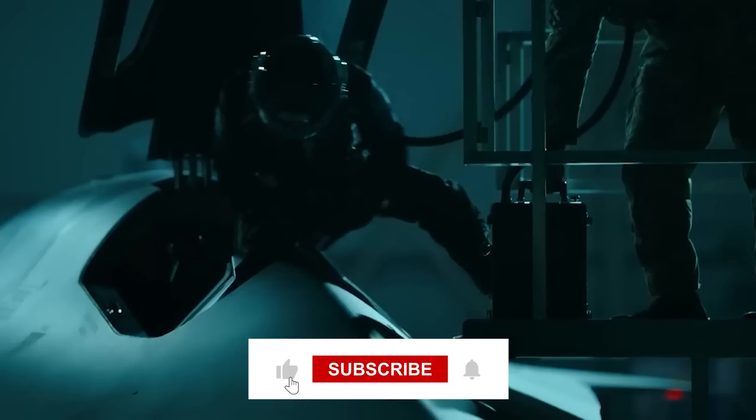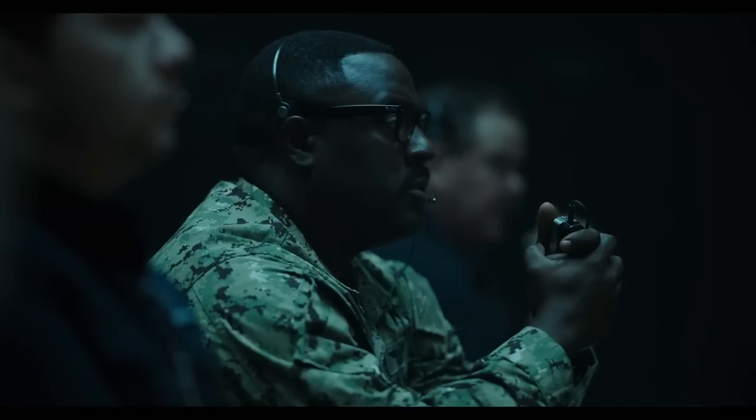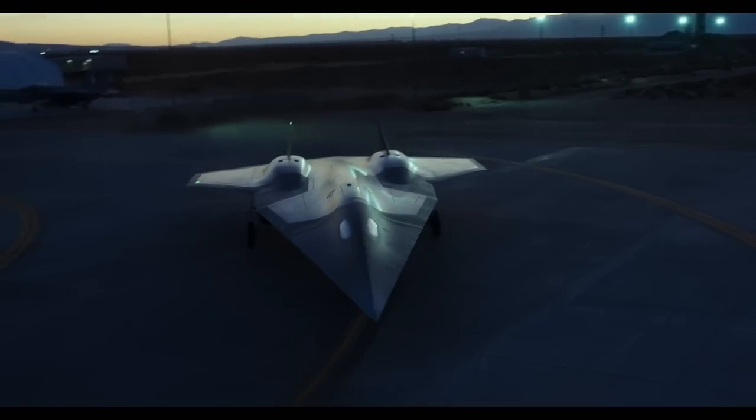If you enjoyed the video, please leave a like, subscribe to the channel, and hit that notification bell for more content like today's. Thanks for watching, and we'll see you in the next one.